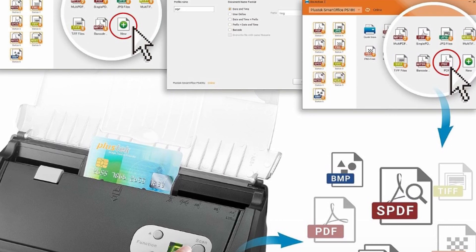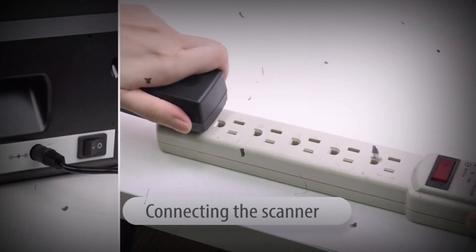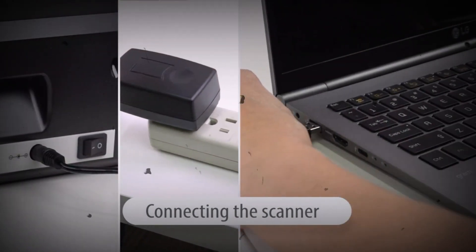Intelligent color and image adjustments: auto-rotate, crop, de-skew, and blank page removal with PlusDeck image processing technology.